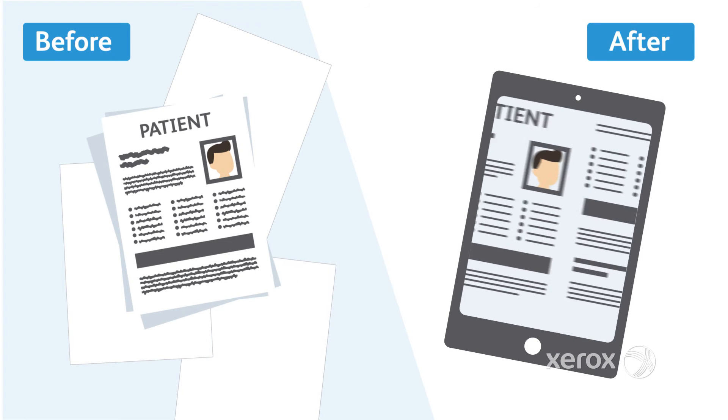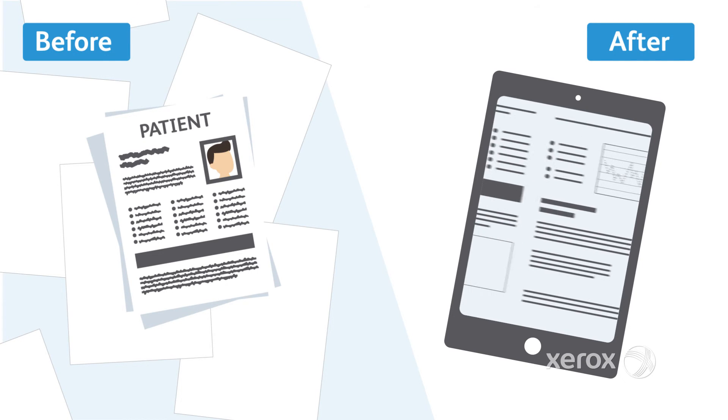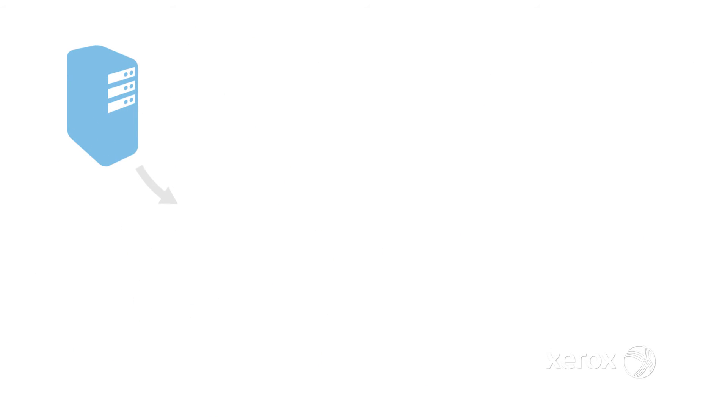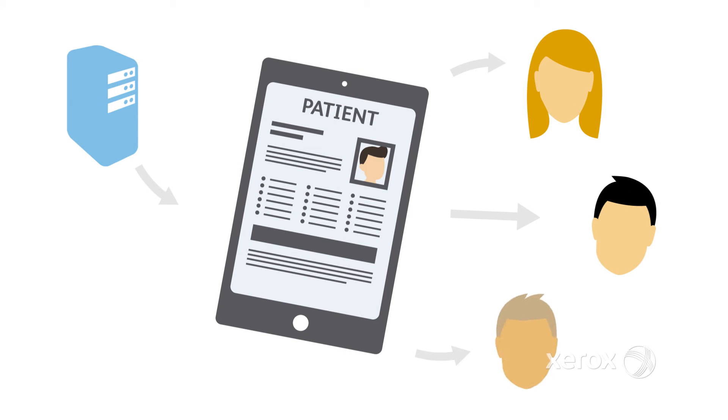Today and tomorrow, electronic records are transforming Sam's responsiveness, efficiency and the quality of care he can offer. The same is true for the other doctors, nurses and medical secretaries — doctors seeing 2,000 patients every day at the Trust's three hospitals.